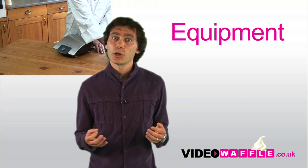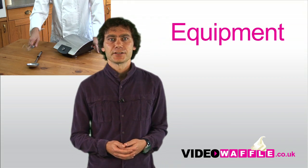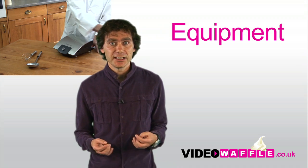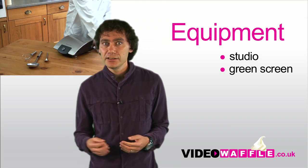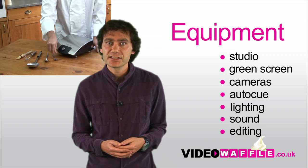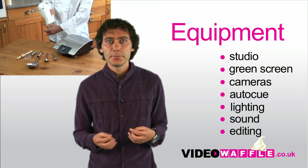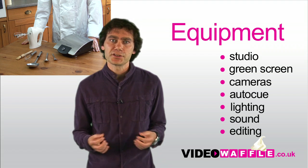Now, what type of equipment do you need? This is where Video Waffle really comes into its own. Because for a surprisingly low cost, we can offer you a state-of-the-art studio with green screen, professional cameras, auto cue, lighting, sound, and an editing suite to whisk everything together and make sure that your video not only contains the right ingredients, but looks the business.